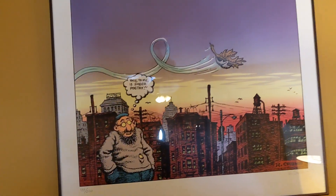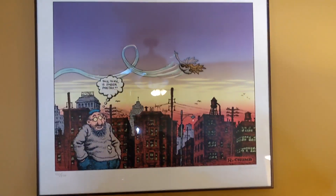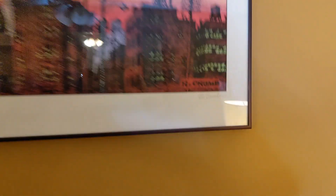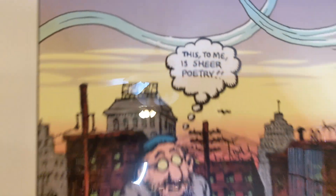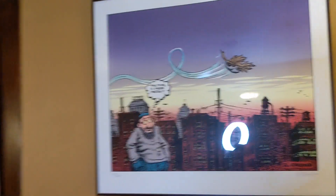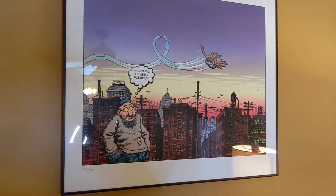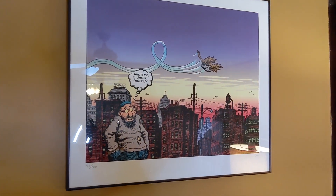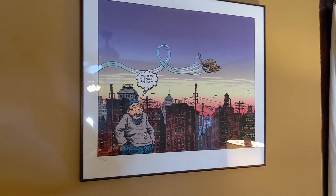This print is pretty important to us. My wife bought it but I was fully behind it — it's a signed R. Crumb print, Robert Crumb, one of 200. It's supposed to depict a beat figure of some sort. You'd think it's interesting that my wife is a fan given that he's so brutish and chauvinist, but she's always loved this print. We've had it for quite a long time.